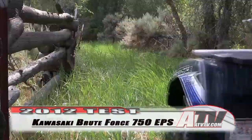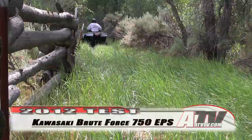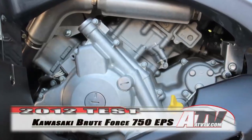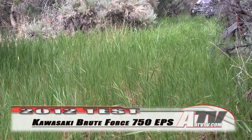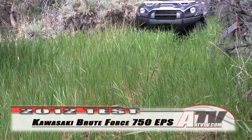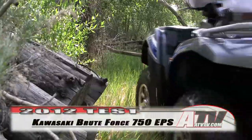Thanks to revised tuning, a new cylinder head, and an increased compression ratio, the 2012 Brute Force 750's 90-degree, 749cc V-twin engine offers even more power than before. The twin cylinders are fed by a fuel injection system that includes 36-millimeter throttle bodies that are controlled by a 32-bit CPU.